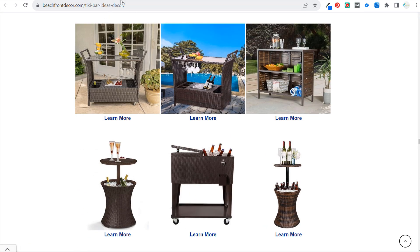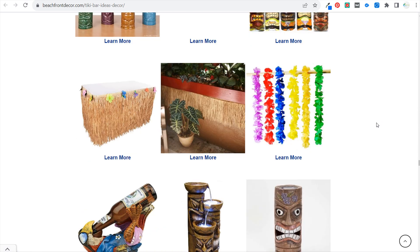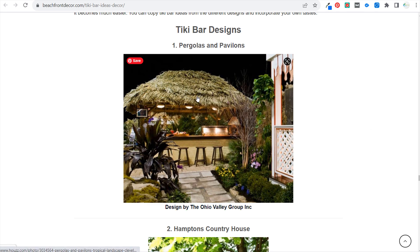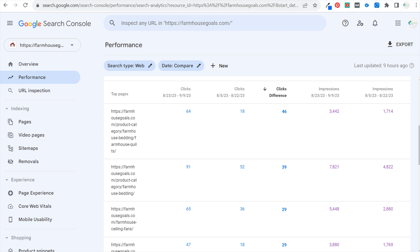Coming back into my tiki bar ideas page for beachfront decor, I need to come through, look through all the links, make sure they're still active, update some of the images, find some new tiki bar pictures — maybe keep 10 existing nice ones and add 10 new ones — and then add some internal links and external links. Basically getting back to SEO best practices: improving existing content on the pages, using internal and external linking, making sure page titles, meta descriptions, and all basic elements are optimized as best as they can be for the keywords we're targeting.